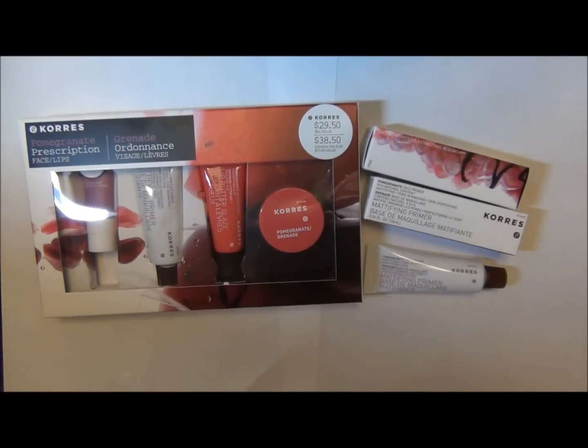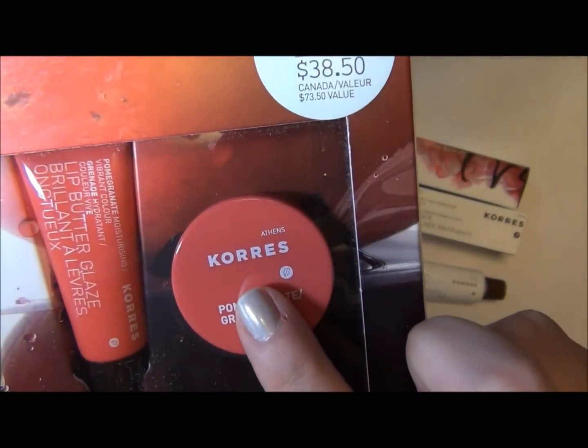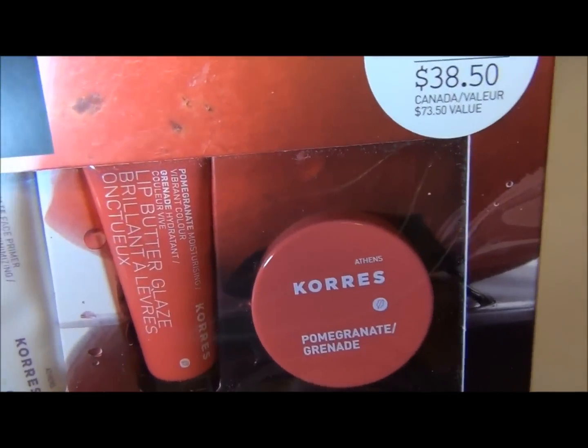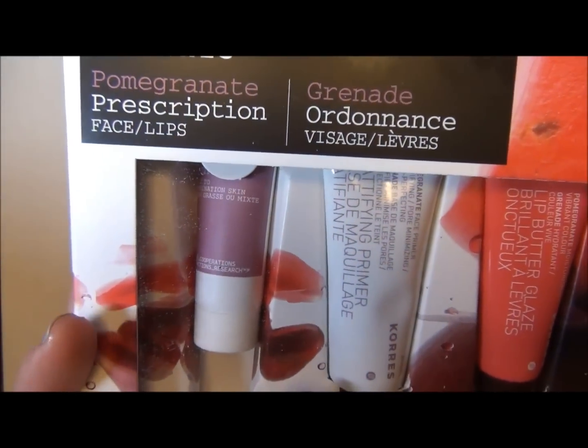These are products from Coors — I think that's how you pronounce it — but it's another all-natural brand. They have a lot of different lines, like rose and some kind of nut, and this one is specifically the pomegranate line.